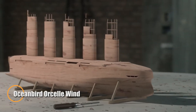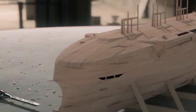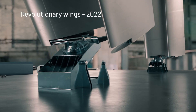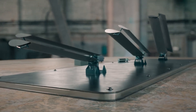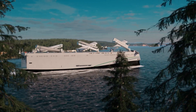The Ocean Bird, or Orcell Wind, is a revolutionary wind-powered vessel redefining the future of maritime transport. Created by Wallenius Wilhelmsen under the Ocean Bird initiative, it's designed to become the world's first large-scale wind-powered car and truck carrier. Instead of conventional engines, the ship uses six giant steel and composite wing sails, each capable of rotating 360 degrees for maximum wind efficiency and folding down when entering ports or facing rough seas.